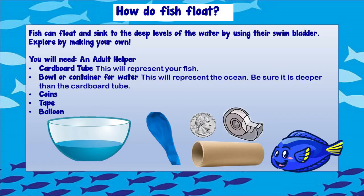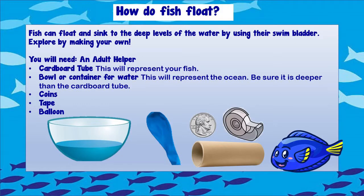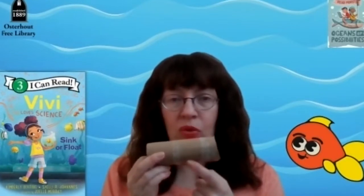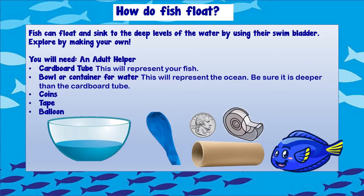Today I'm going to show a different but simpler way to explore a fish swim bladder, just like the kids did in the story. All you need for this activity are an adult helper, a cardboard tube — this is going to represent your fish — a bowl or container for water to represent the ocean, some coins (I just used some dimes), some tape, and a balloon. The balloon is going to represent the swim bladder of the fish.